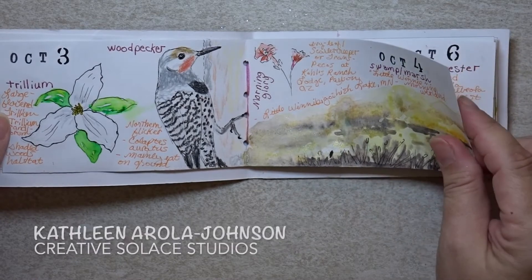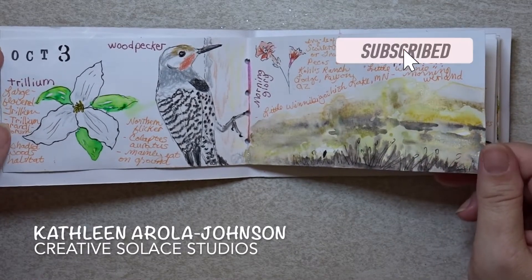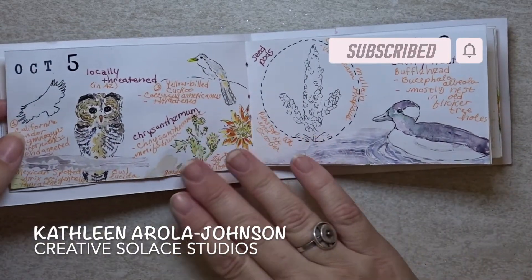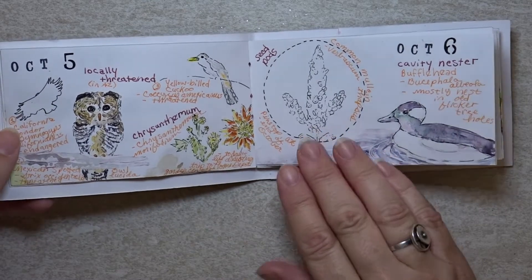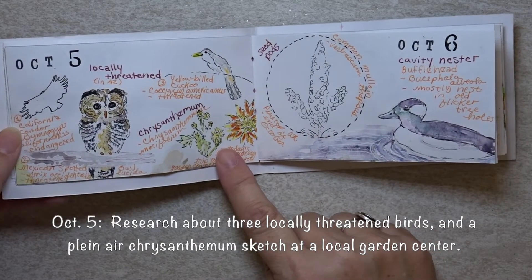My name is Kathleen Arela Johnson, and I really appreciate everyone who subscribes to this channel, Creative Solace Studios. Some of the botanicals were sketched outside or in local garden centers, such as this chrysanthemum.